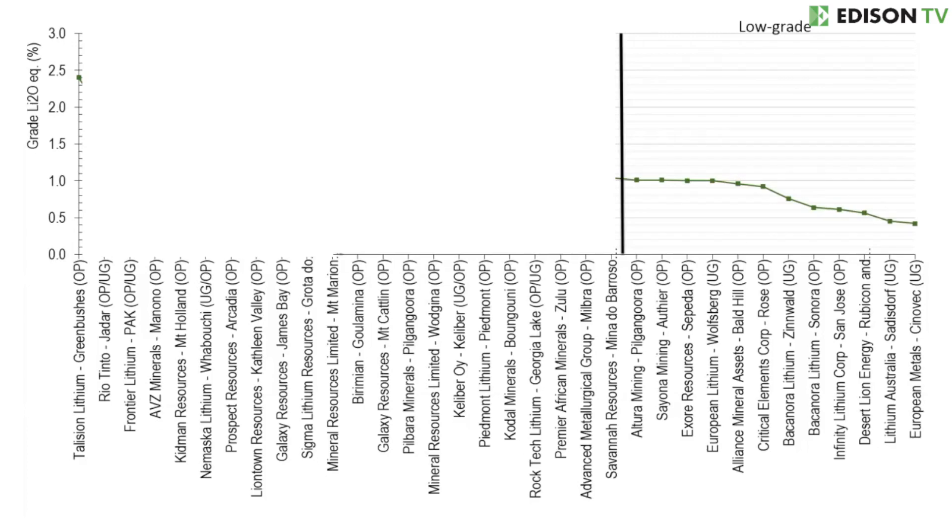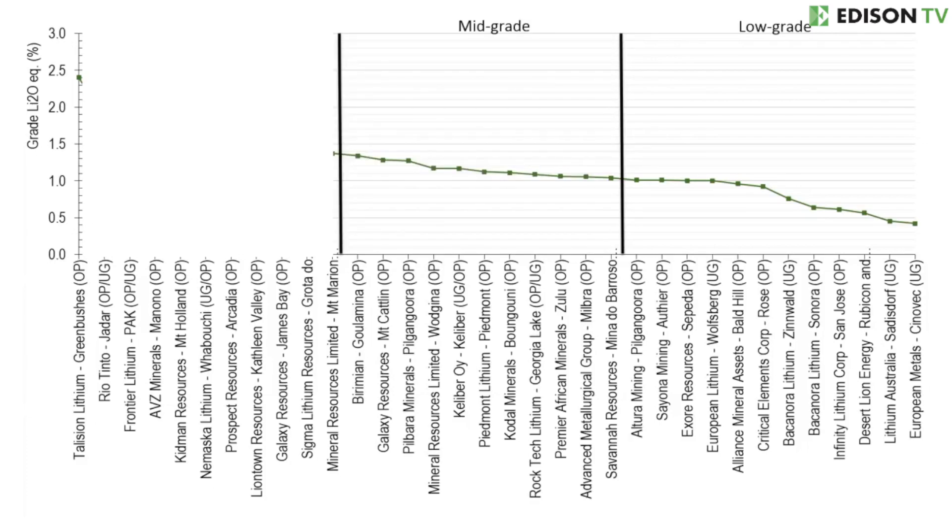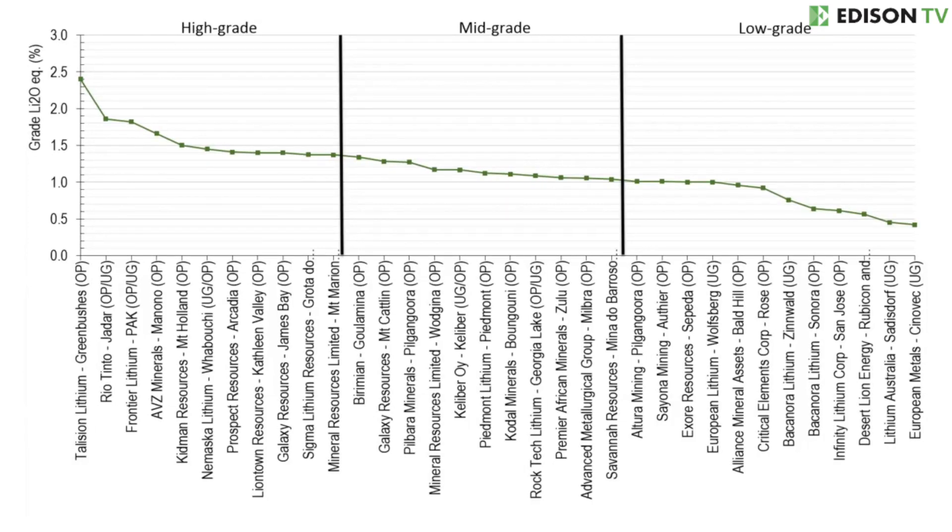If I've missed anyone from this peer group, please let me know. In the chart, low grade is between 1.04% and 0.42%, mid grade is between 1.34% and 1.06%, and high grade is between 2.4% and 1.37% — all on a lithium oxide equivalent basis. So if we consider our fictional drill results of 65 meters at 1.2% lithium oxide, which management claimed was high grade, in reality on this chart we can see this is actually much more mid grade. This is one example of how we feel you can use this chart.